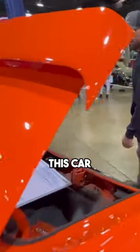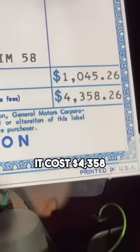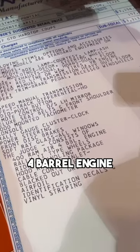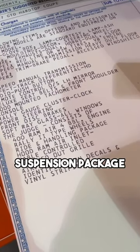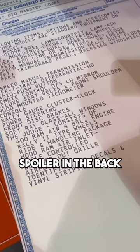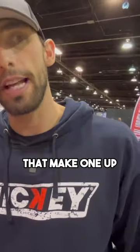We'll see exactly what options this car came with. It cost four thousand three hundred and fifty-eight dollars. In order for it to be a Judge, it would have the 400 Ram Air four-barrel engine. It has the Rally II wheels, suspension package, Ram Air hood inlet, blacked-out grille, spoiler in the back, vinyl striping, and the decals. So if you're not familiar with what a Judge is, those are all the components that make one up.